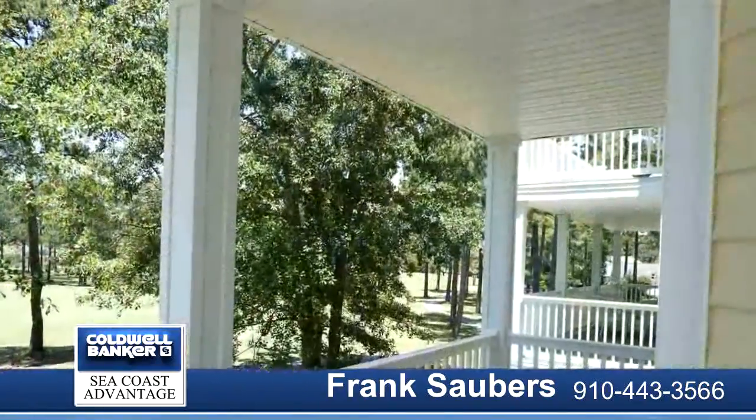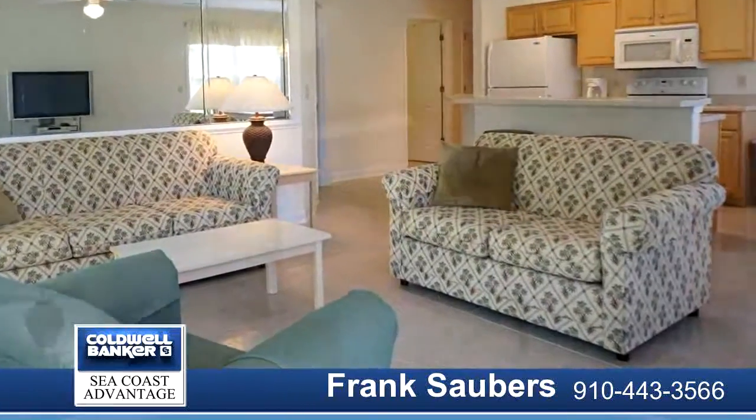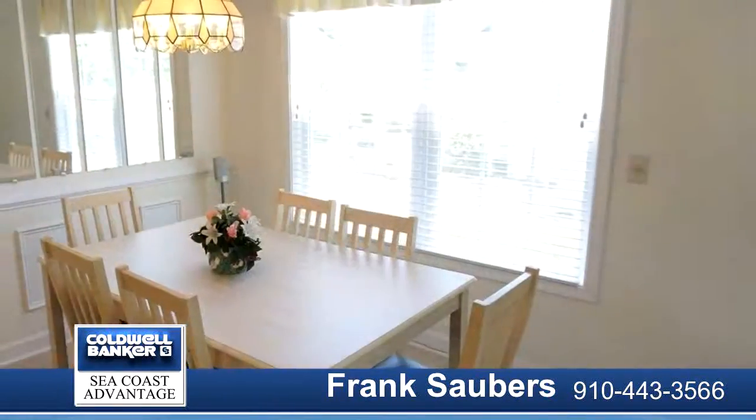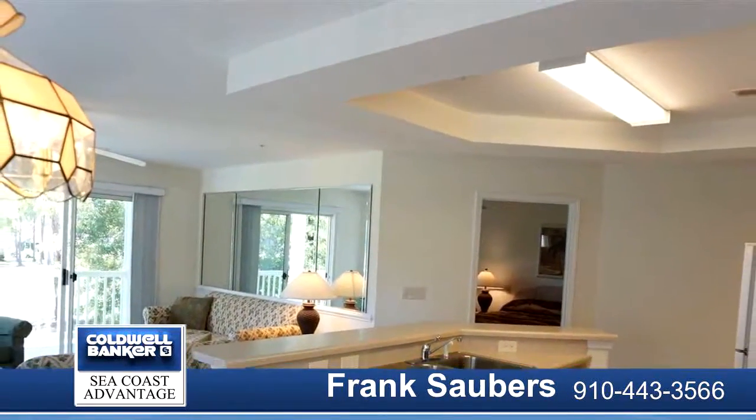Second floor condo is peacefully situated directly on the fairway. Enjoy relaxing golf views from the covered back deck, with two sliding glass doors from the living room to the deck. Ceramic tile throughout — no carpet.